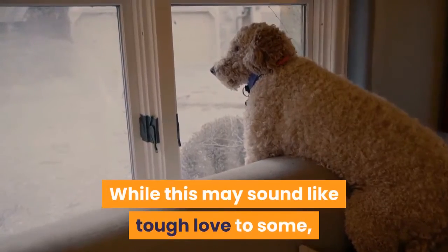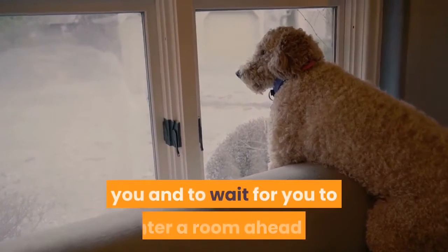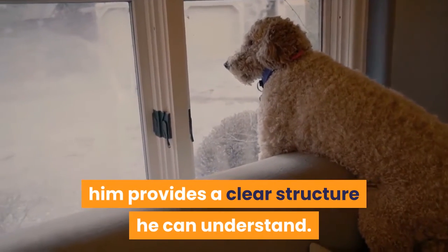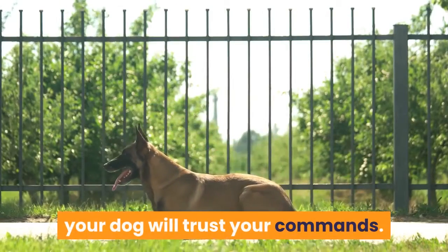While this may sound like tough love to some, teaching your dog to walk beside, rather than in front of, you and to wait for you to enter a room ahead of him provides a clear structure he can understand. When he knows you have control over a situation, your dog will trust your commands.